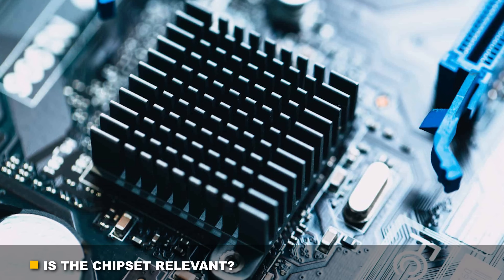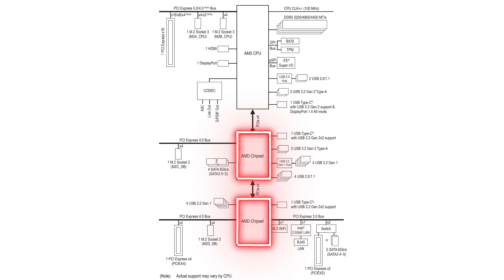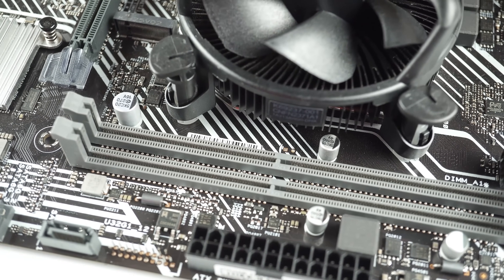The chipset is the brain of the motherboard that relays information between the CPU and other onboard devices. While the CPU connects directly to RAM via its built-in memory controller and to a limited number of PCIe lanes, the chipset acts as a hub that controls the other buses on the motherboard — additional PCIe lanes, storage devices, external ports like USB slots, and other peripherals.